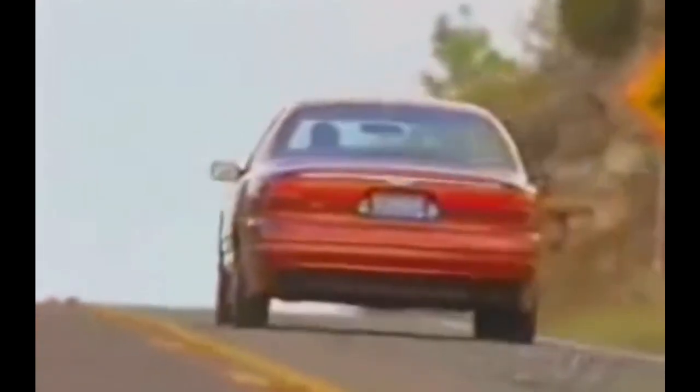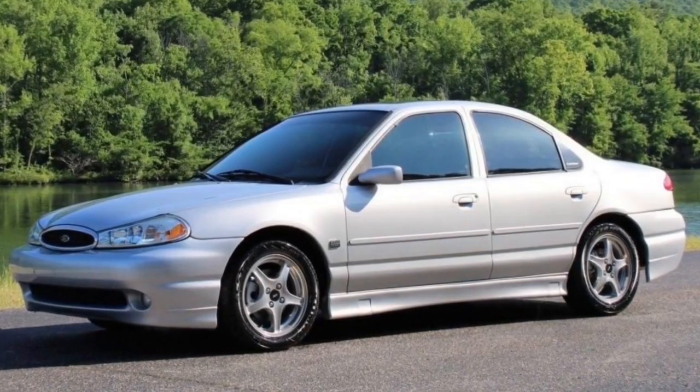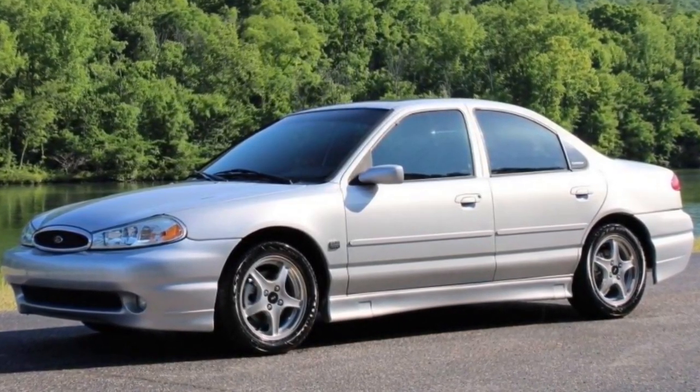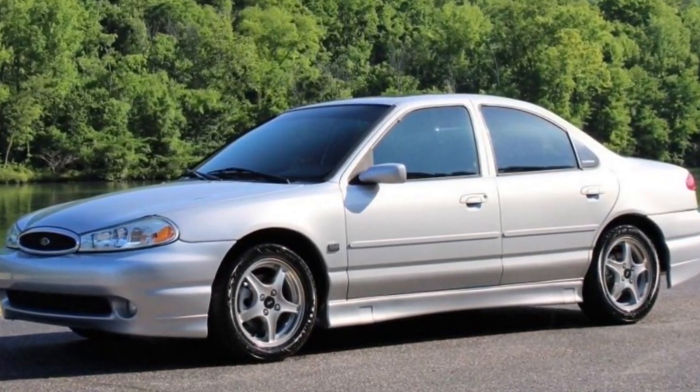During testing, Motor Trend Magazine stated, and I quote: "It feels every bit as special as Ford would have you believe. All told, the Contour SVT is an attractively priced sports sedan for those whose cravings say Mustang, but whose realities dictate four doors." Ford sold 6,590 SVT Contours in 1998.